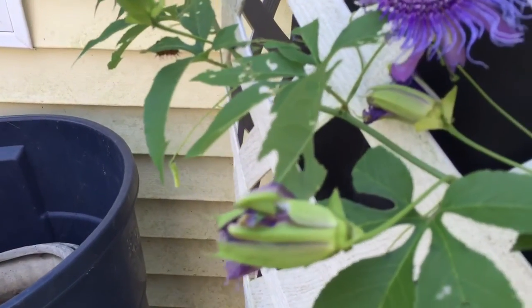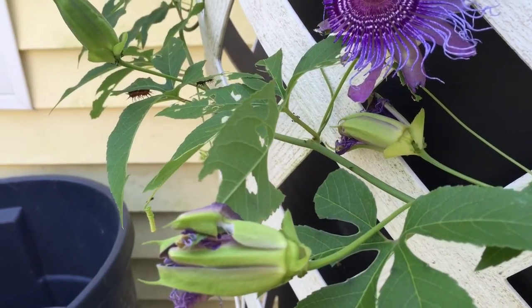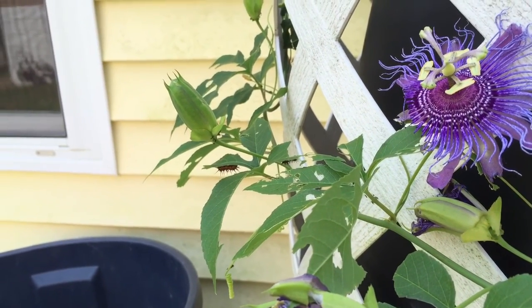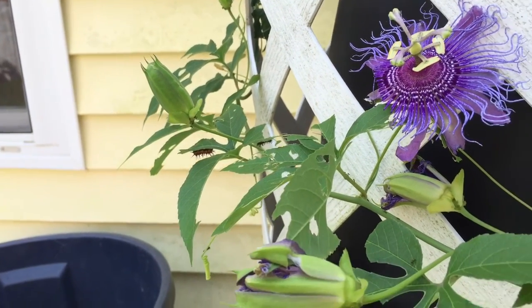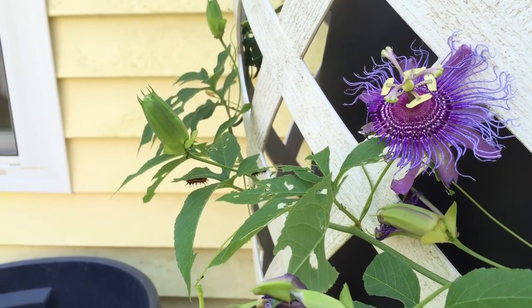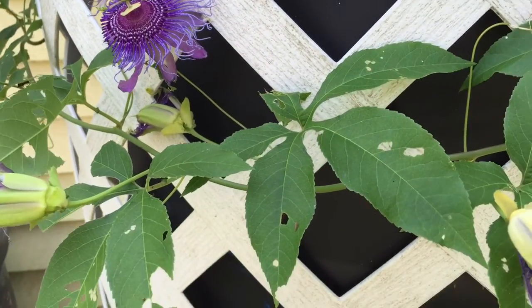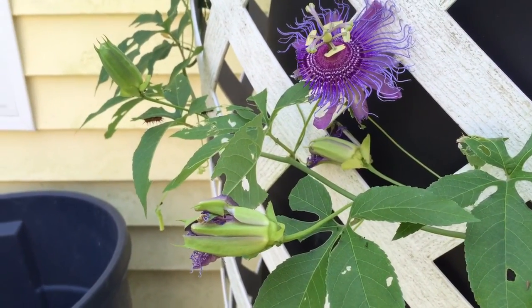If you look closely you can see some ants crawling on it. There are these nodes on the stems — petiole buds — that secrete sugar water, and the ants will come and drink that. In return, they protect the plant against predators and pests.